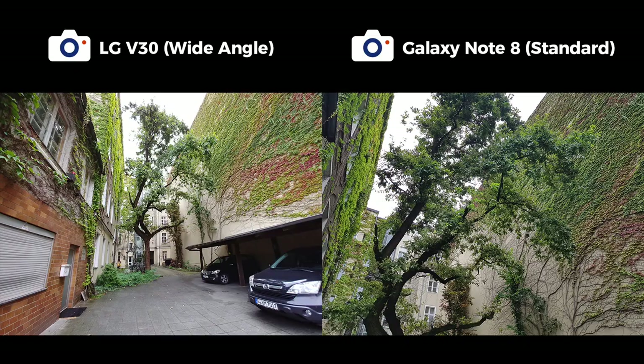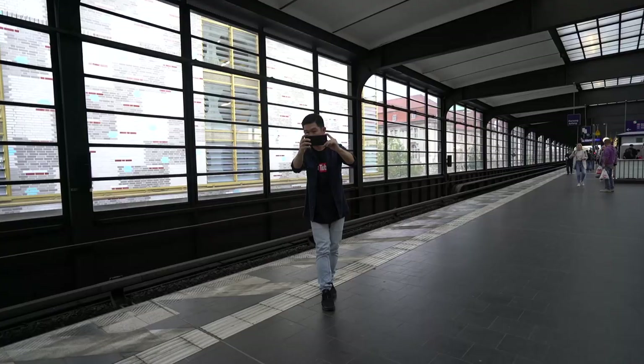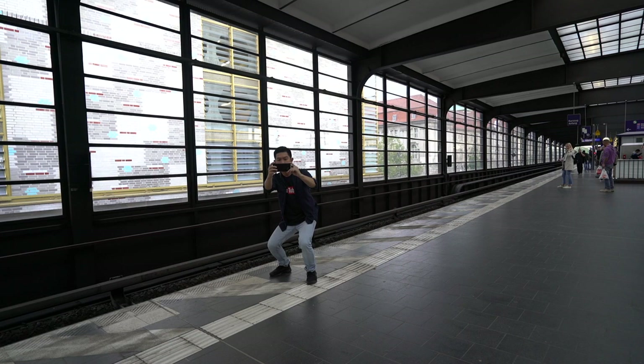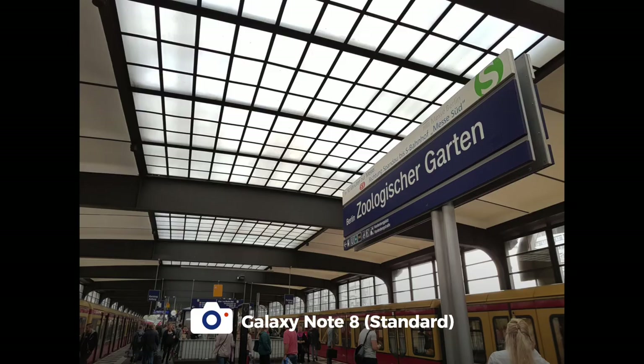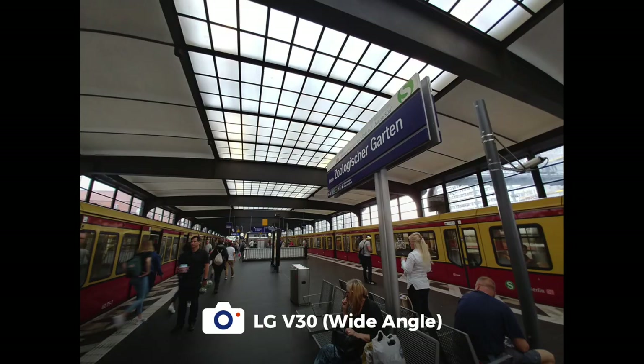The case was the same while we were shooting at the train station. Michael could only walk back so much without falling onto the tracks. This is what was shot using the Note 8 standard lens and on the V30 standard lens. And now the wide angle — notice we were able to shoot both the zoo garden signs, the skylit roof, and the trains going in both directions.